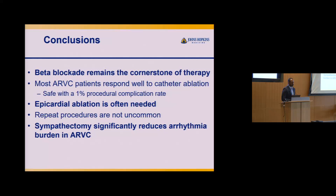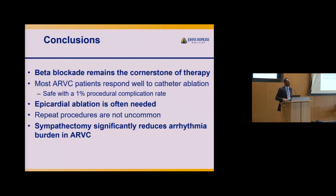In conclusion: beta blockers are the cornerstone of VT management. Most ARVC patients respond well to catheter ablation — it's a very safe procedure, with a complication rate in our series of less than 1% and no major complications. Epicardial ablation is often needed to achieve VT control. Repeat procedures are not uncommon. And sympathectomy significantly reduces arrhythmia burden in ARVC patients.